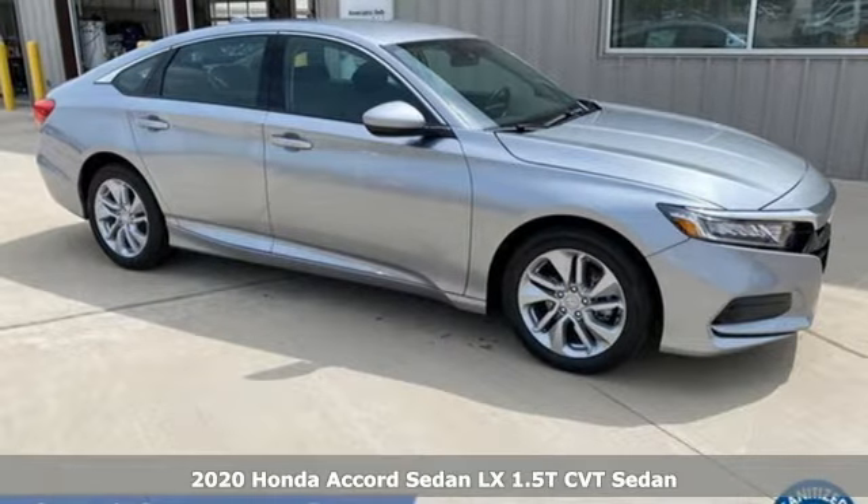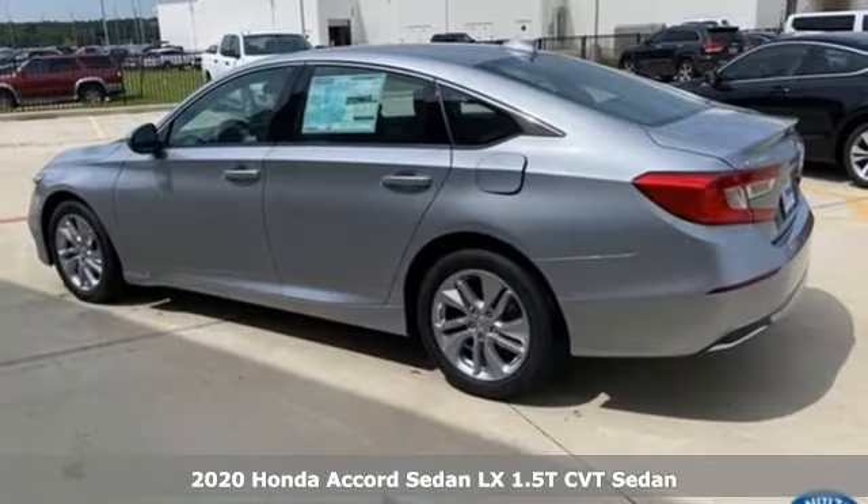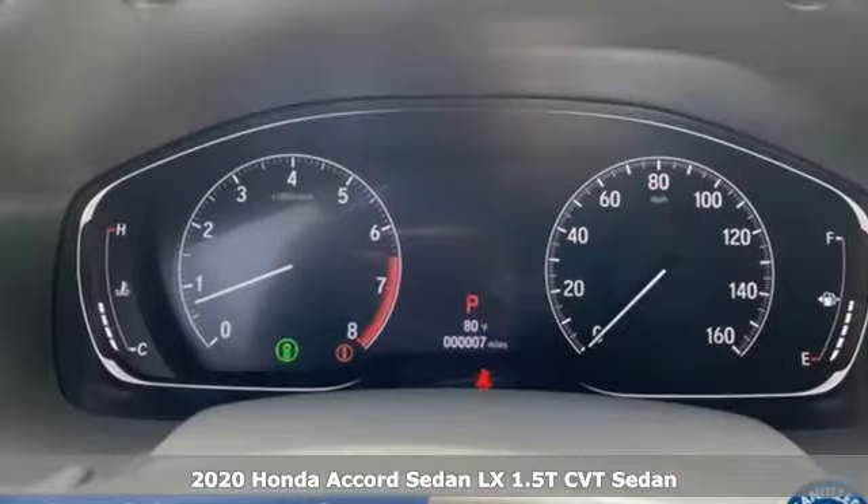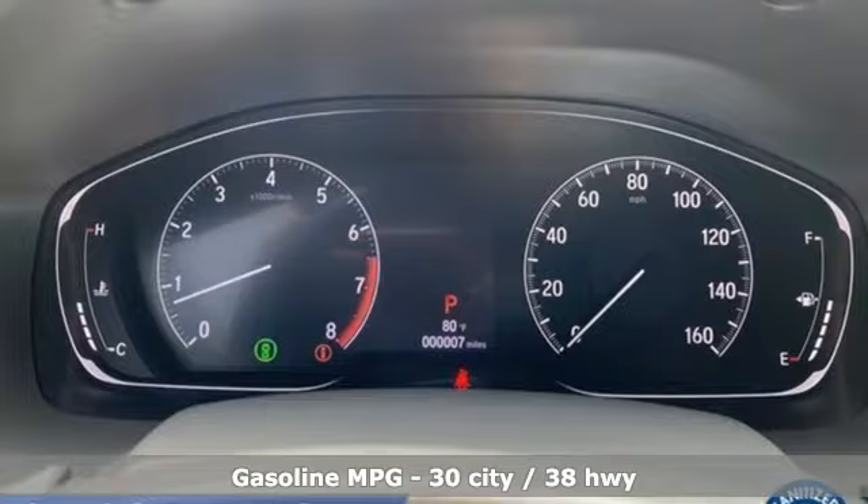It's a new 2020 Honda Accord Sedan. Honda's flagship car isn't just a vehicle, it's a legacy. It boasts an impressive list of features like these.